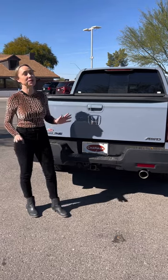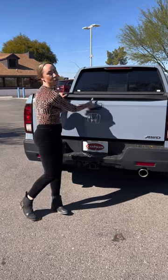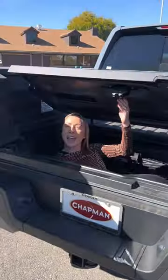While the truck bed is small at only 5'4", you can fold down the tailgate or swing it open. And it has a locking weatherproof cargo box.